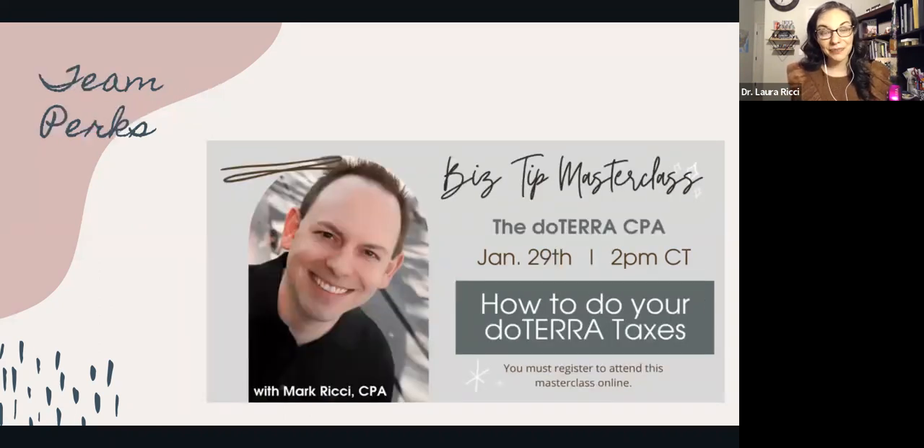A team perk for our oils community — my husband, whom a friend dubbed the doTERRA CPA, Mark is a CPA and he's going to be teaching our team all about how to do your taxes in the new year. I am so glad that you are here. I will see you on the next video with more education and support.